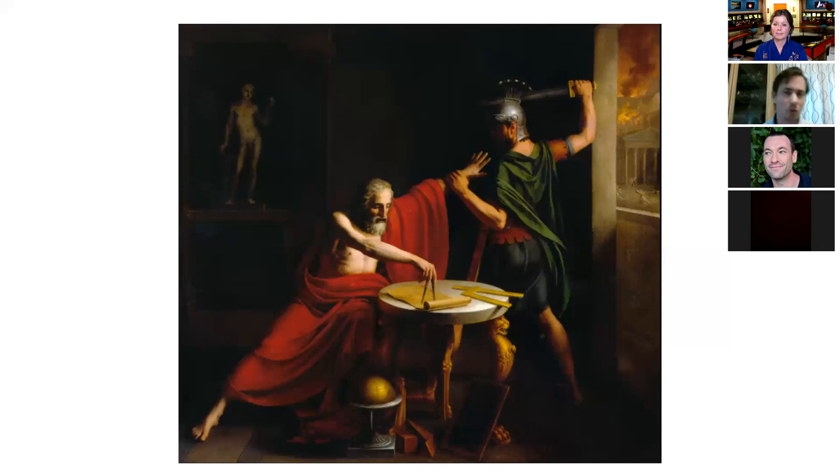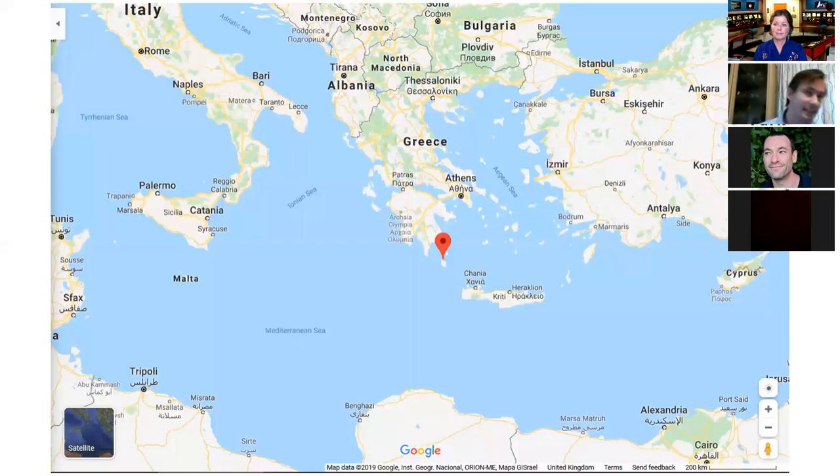I think it's still worth thinking about because there are a lot of problems here. Looking at the map, Archimedes is living in Syracuse, which is on the east side of Sicily, just underneath Catania — about 800 kilometres from where the Antikythera mechanism was found.